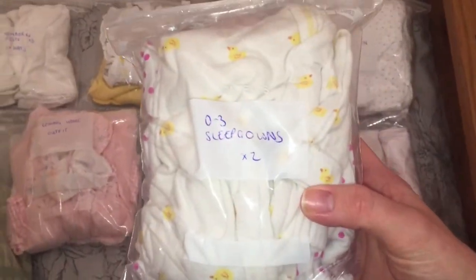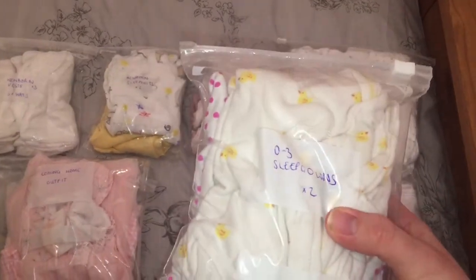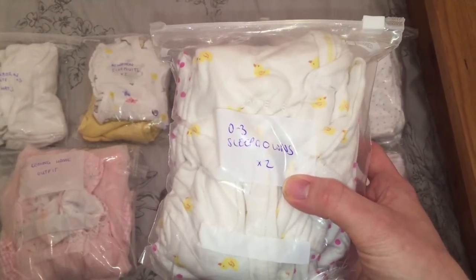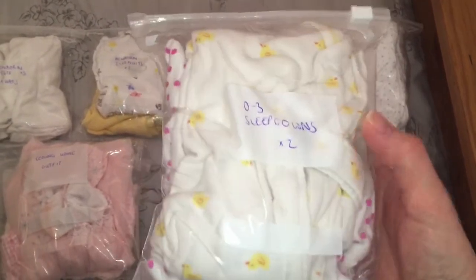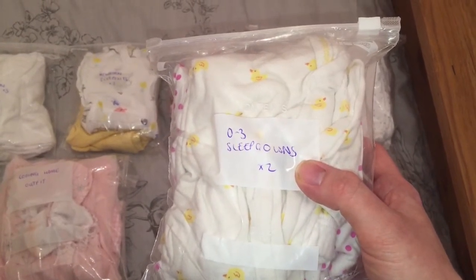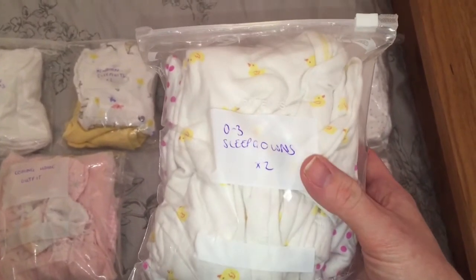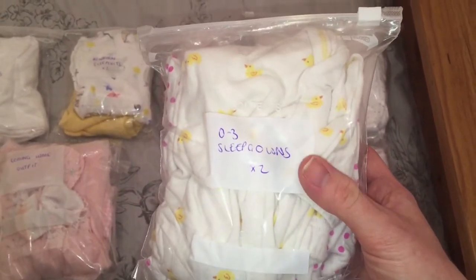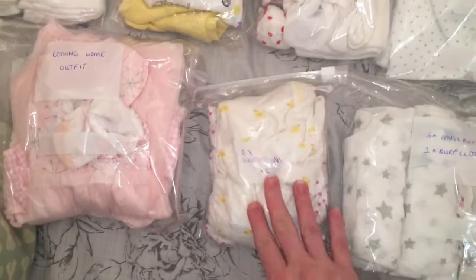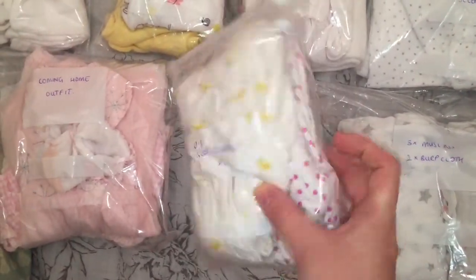The next Ziploc bag has some zero to three sleep gowns - just in case the baby is a little bigger. These are the ones with no feet, like a nightgown for babies. I thought these would be fantastic last time around - I saw them in everyone's newborn must-have videos - but we hardly used them. However, when we did use them was in the hospital, and the doctors found them useful for checking the baby because they could just lift up the gown without undoing lots of buttons to check the umbilical cord. I've packed two - one with little yellow ducks and one with pink spots.